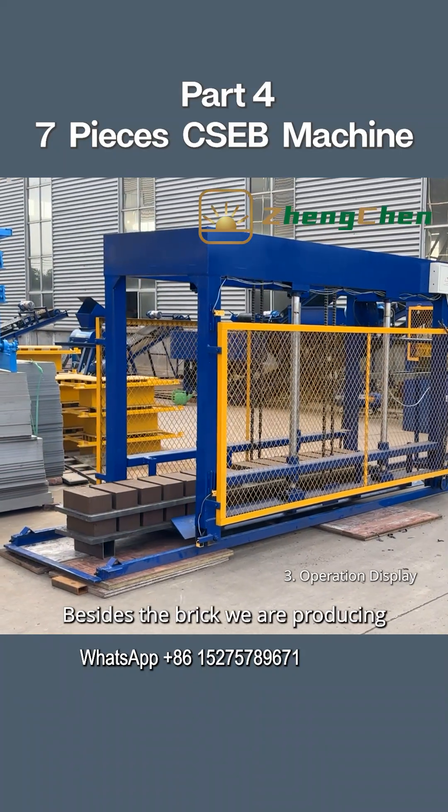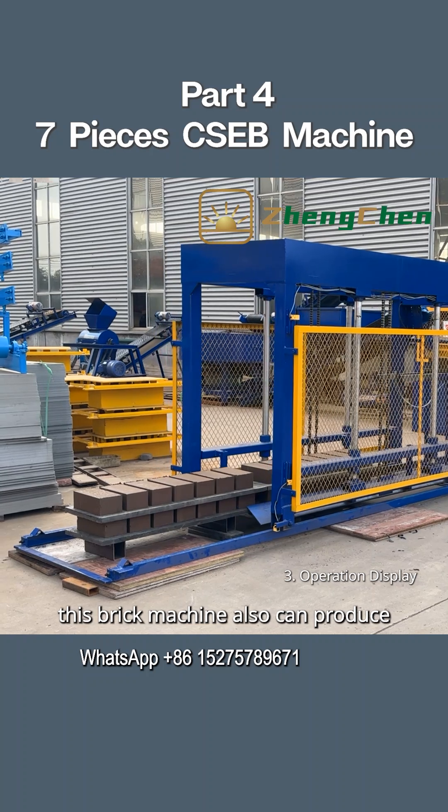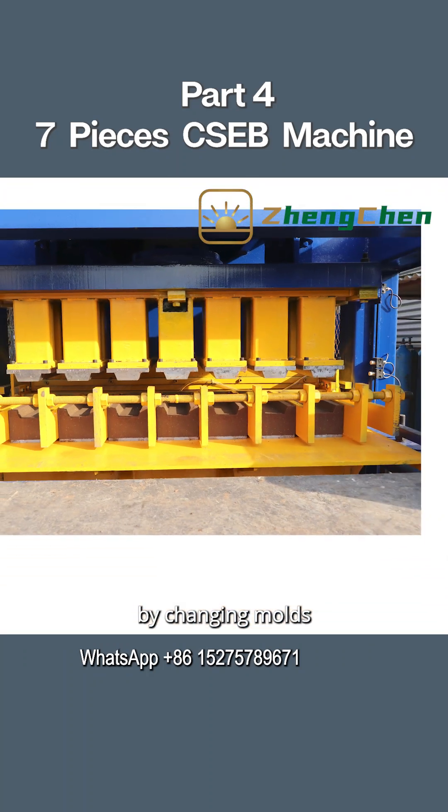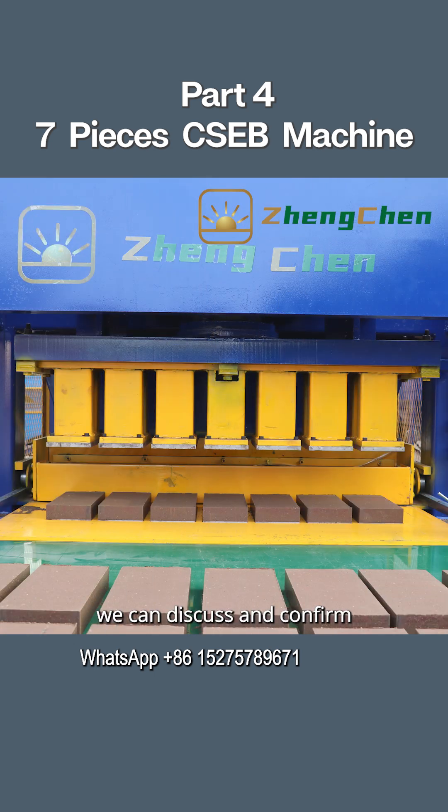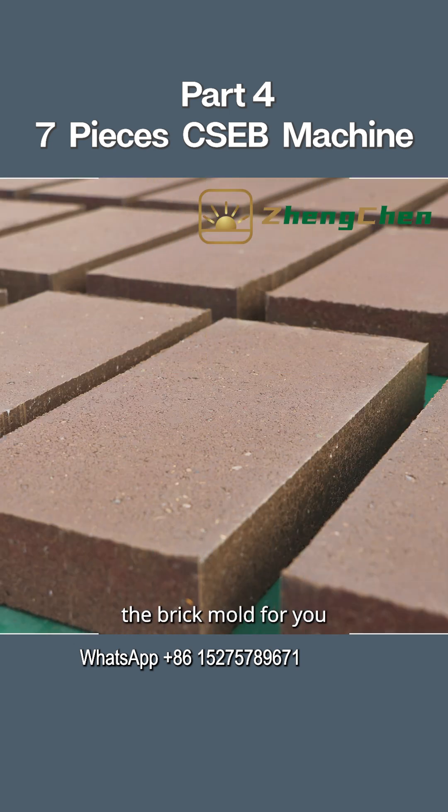Besides the brick we are producing, this brick machine can also produce other different bricks by changing molds. If you have other unique designs, we can discuss and confirm whether we can customize the brick mold for you.